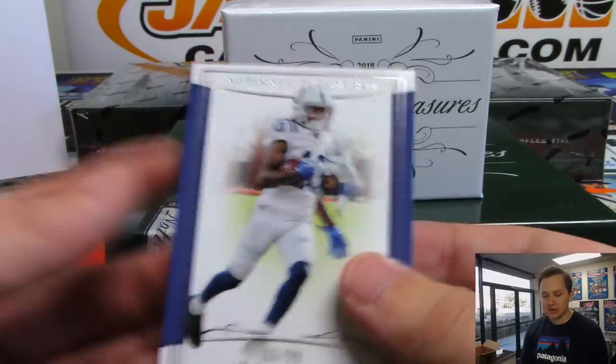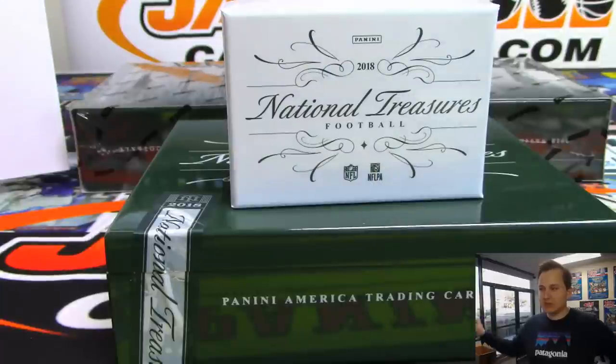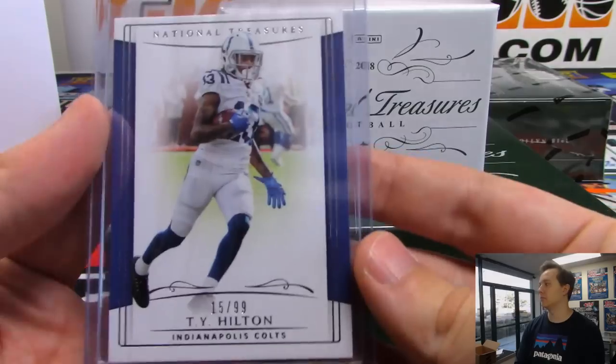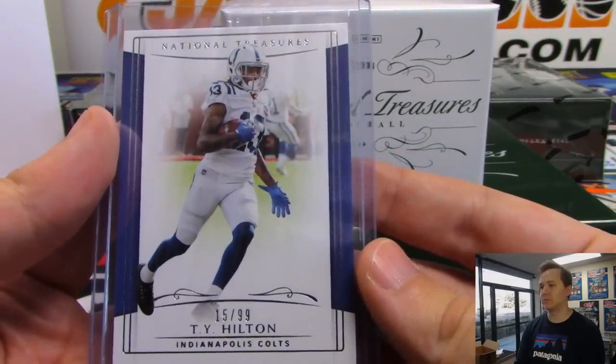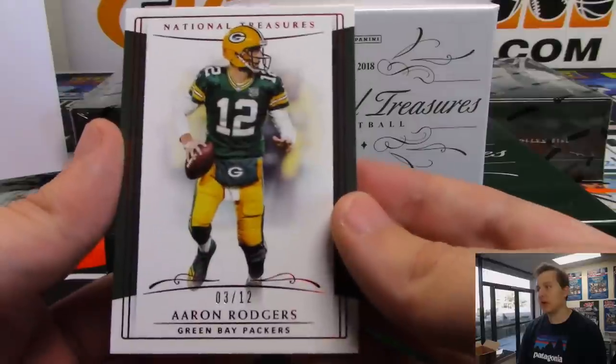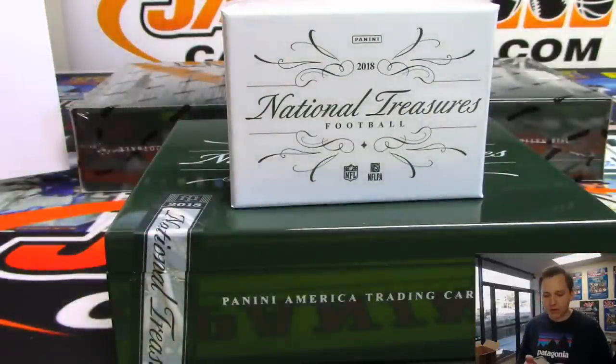Number 2/99, T.Y. Hilton - that's his touchdown dance. Colts. That is going out to Chris Page. Very nice hit here, 3 out of 12, Aaron Rodgers base for the Packers, 3 out of 12. That is going out to Steve Locke.